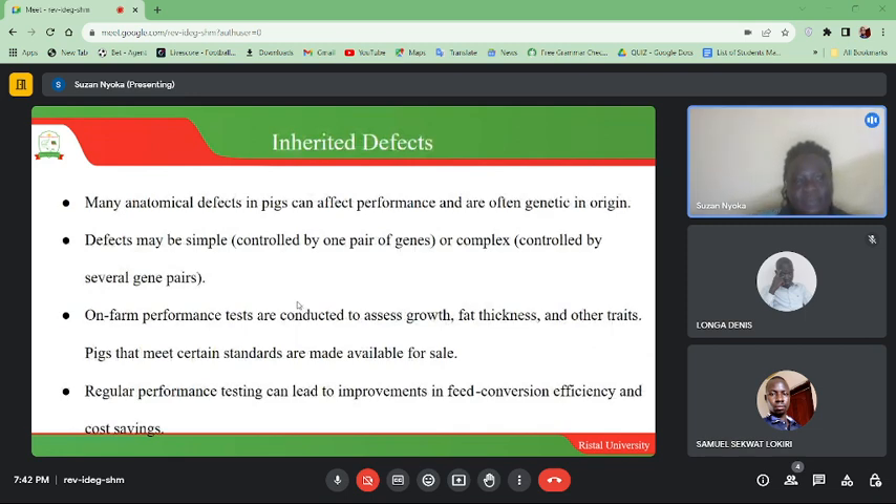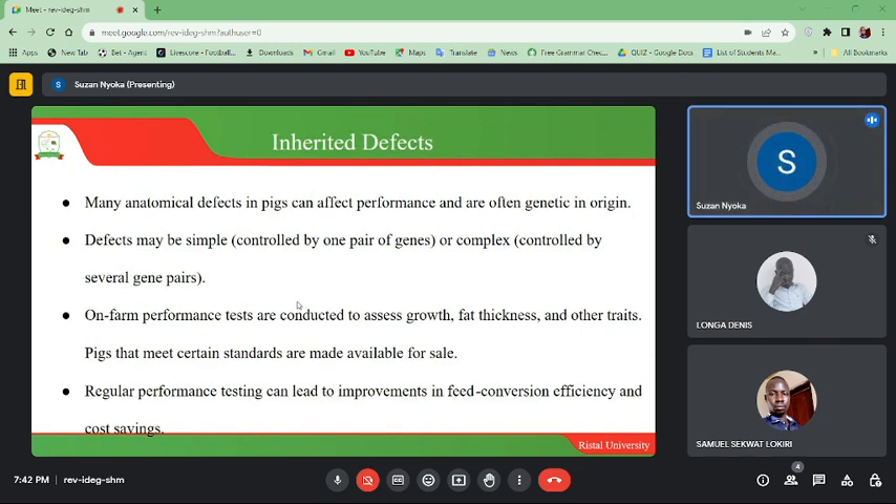Many anatomical defects in pigs can affect performance and are often genetic in origin. Defects may be simple — controlled by one pair of genes — or complex, controlled by several gene pairs. Uniform performance tests are conducted to assess growth, fat thickness, and other traits. Pigs that meet certain standards are made available for sale, and regular performance testing can lead to improvements in feed conversion efficiency and post-weaning performance.